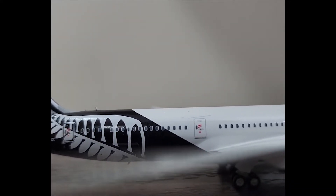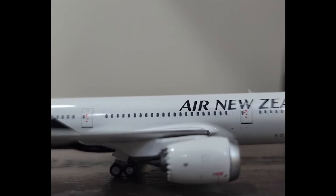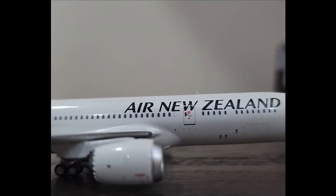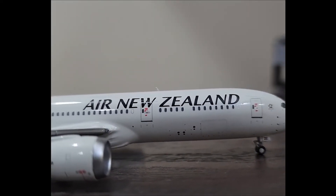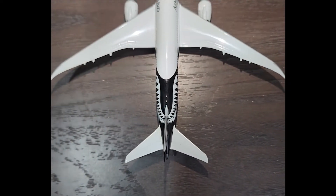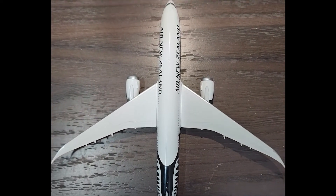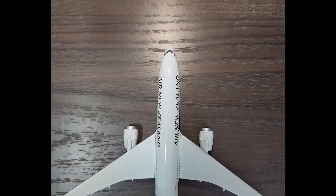Let's talk about the aircraft. This specific aircraft flew in 2013 and is the world's first ever Boeing 787-9. It rolled out of Everett, Washington, bearing the registration N789EX and performed many demonstration flights around the world. The aircraft was painted in Air New Zealand colors.